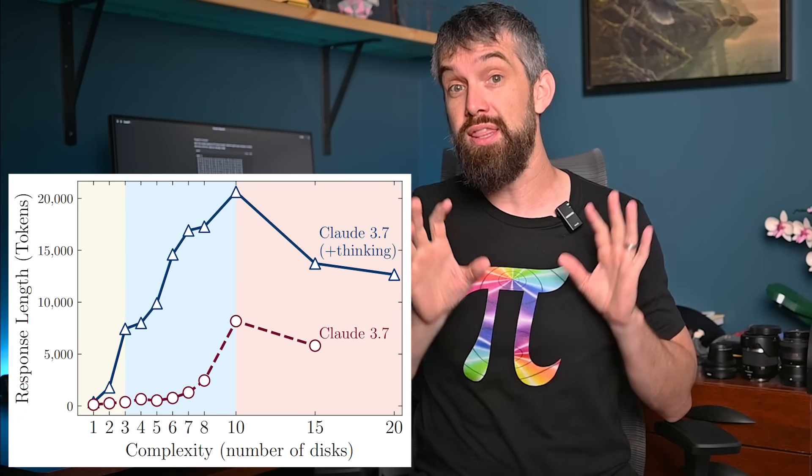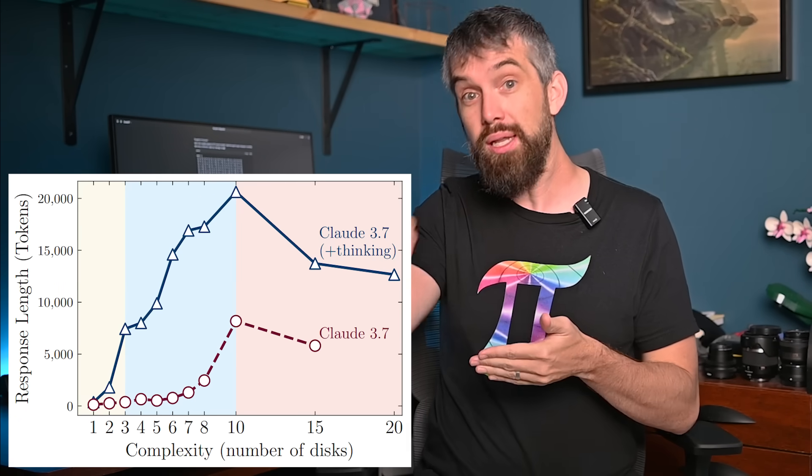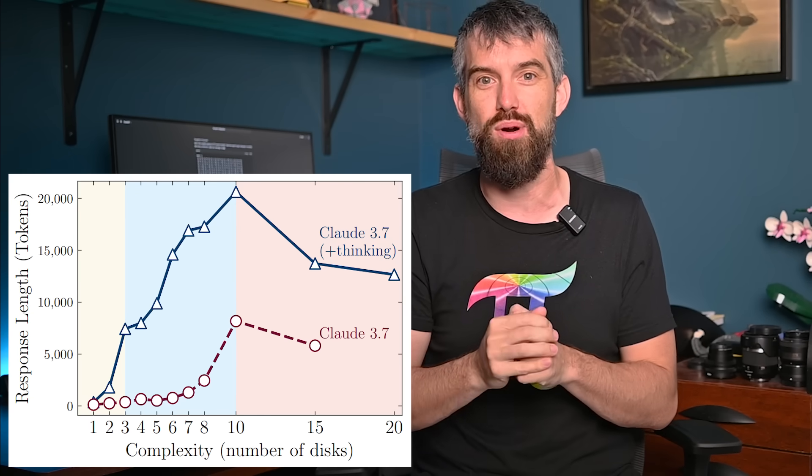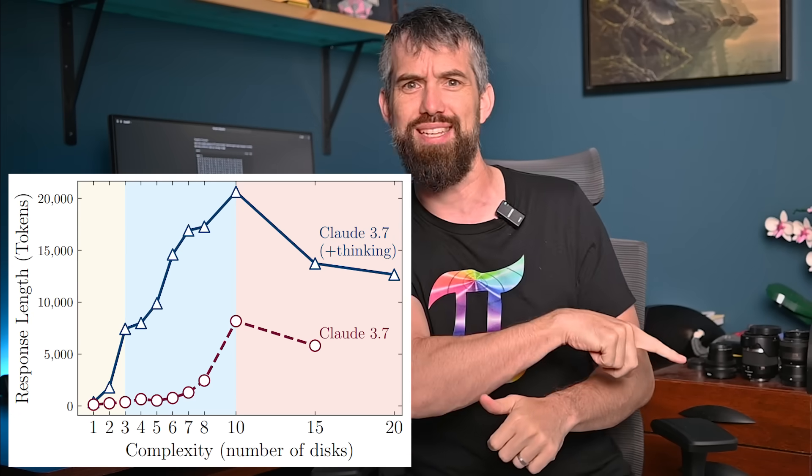The other thing I found really fascinating was that as you got closer to this computational cliff, it was like these large reasoning models were giving up on the problem. What I mean by that is they actually started thinking less. They would be more likely to quickly generate guesses, or tell you something like 'go and code this — we're not going to compute out the answer for you.' You might have expected the opposite — that as the problem gets harder, you'd be thinking longer and not giving up. But that was not the case.